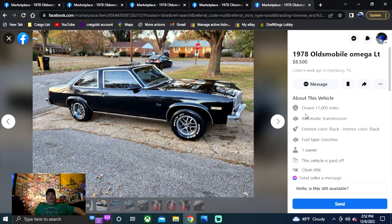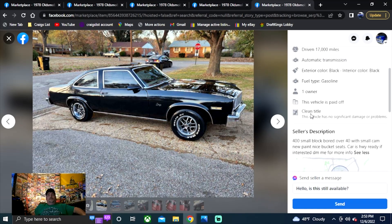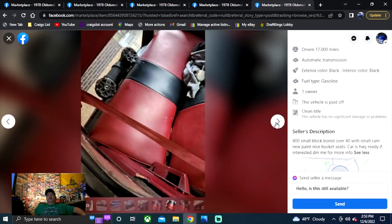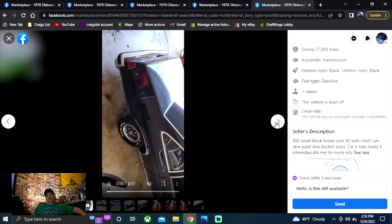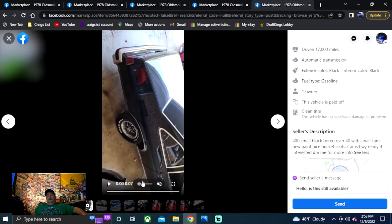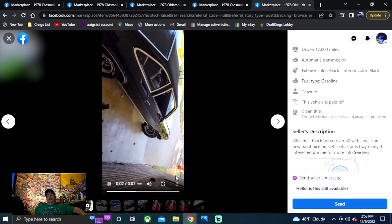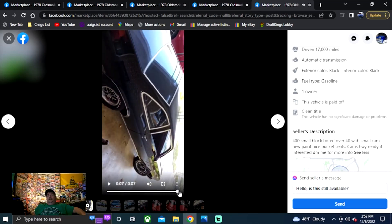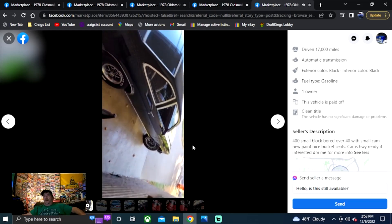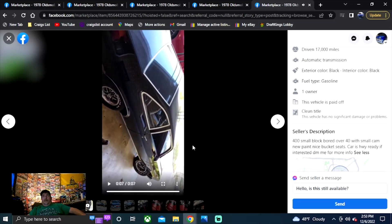Listed about a week ago in Tennessee. Clean title, 400 small block, bored 40 over, small cam, new paint, nice buckets — car is highway ready. DM for more information, that's all you get for description. This car looks great. I dig the Oldsmobile wheels, the white letter tires, the black paint — yeah this car looks gorgeous. The price is $8,500. I don't know about the seats the way they had them covered, but it does look nice and clean — burgundy and black interior. He's got a video on here too. I have to tell you that sounds pretty good, I'm digging it.